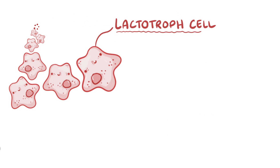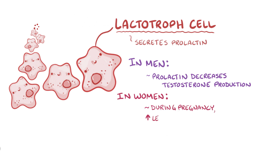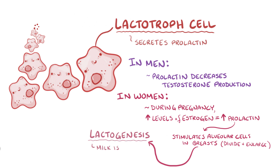One group, the lactotroph cells, secrete prolactin. In men, prolactin decreases testosterone production. In women, during pregnancy, elevated levels of estrogen stimulate the lactotroph cells to produce large amounts of prolactin, which stimulate alveolar cells in the breasts. In response to prolactin, the alveolar cells divide and enlarge, and once a baby is born, lactogenesis starts, which means that milk is produced.